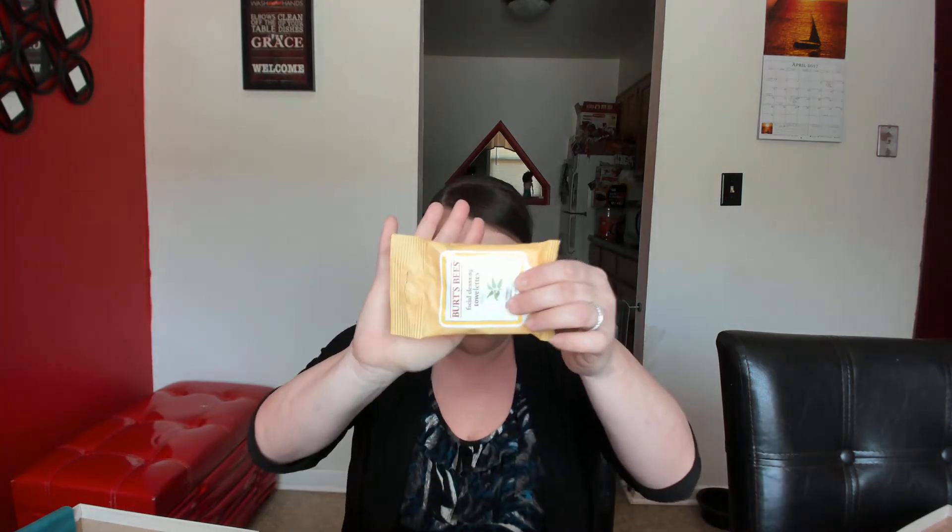You can always use these towelettes — pop them in your pocketbook or take them with you, you can't go wrong. Burt's Bees, infused with white tea extract, cucumber, and aloe to gently remove dirt, oil, and makeup for all skin types. I love this — I'll put that in my pocketbook.